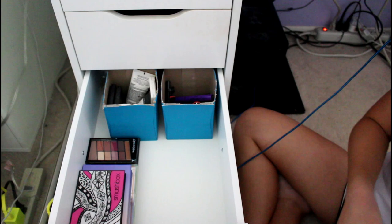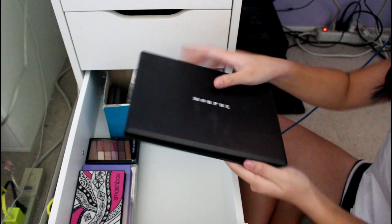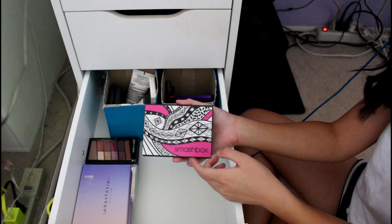This is my Morphe 35B palette — I asked my aunt for this for Christmas a couple years ago because it has all the colors of the rainbow. Every color I could ever dream of, so when I do pride things, there you go. I also got a Sculpting Face palette for Christmas from my other aunt and I loved it. I wanted to preserve it because I wasn't able to find it again.